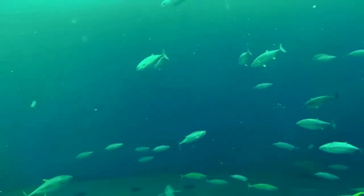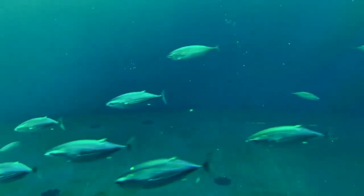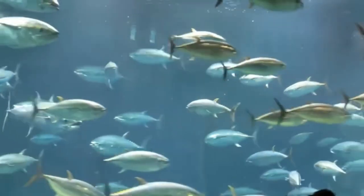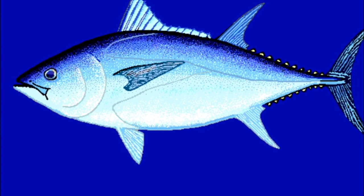Tuna are highly migratory, traveling on a yearly cycle between feeding and spawning areas. They normally travel in small schools, which may contain several different species of tuna. Very large tuna, over 500 pounds, are normally solitary.